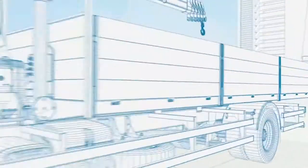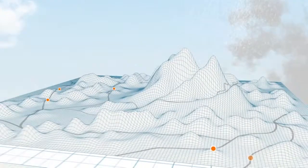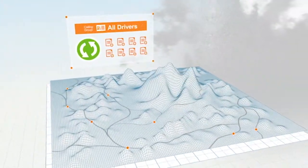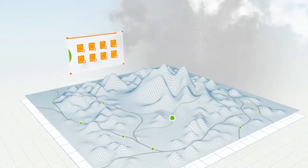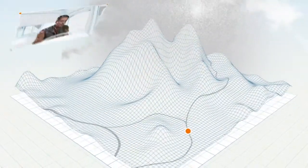Now, talk meets action. Bringing you greater productivity, control and reach.